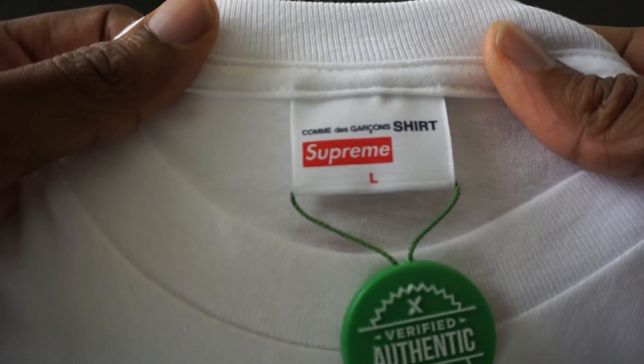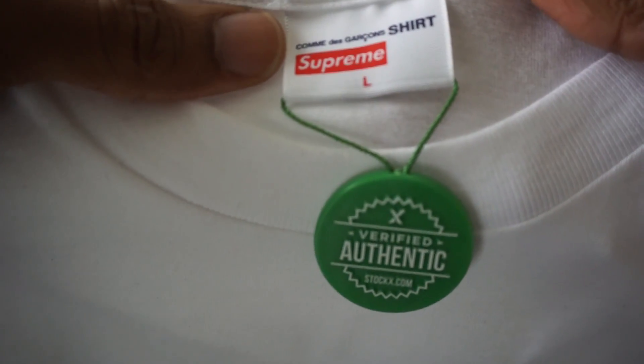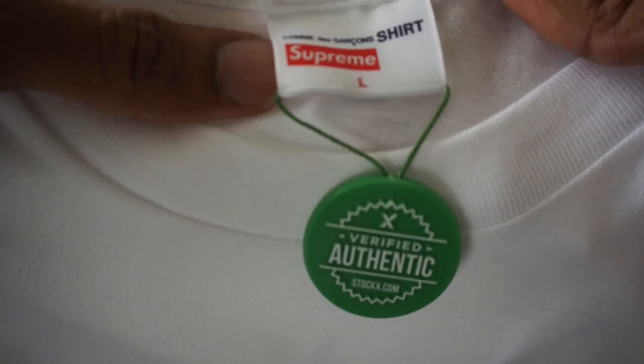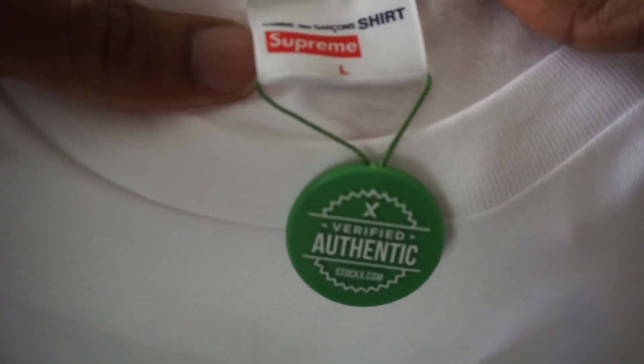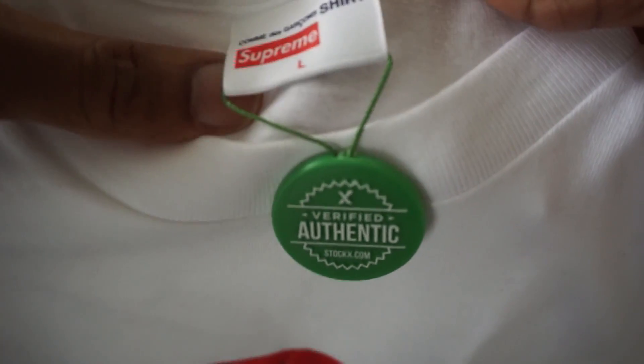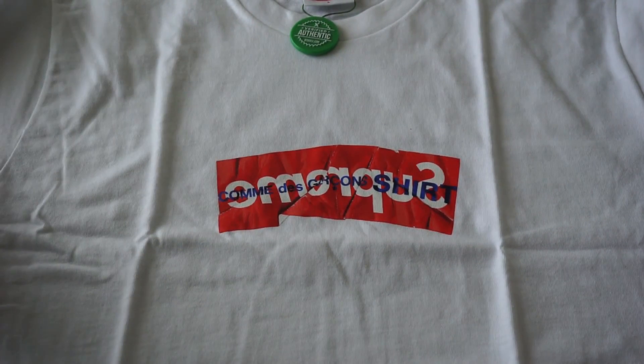Straight from StockX, size large. I always go large for Supreme. Supreme tops are true to size or maybe slightly bigger. If you want to layer it, I don't recommend layering Supreme — it just doesn't look right. Supreme speaks for itself; you don't have to dress it up. Nothing on the back, just a white tee. All the attention is on the box logo on the front.